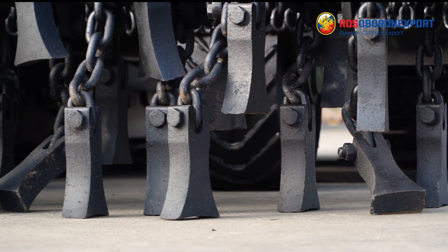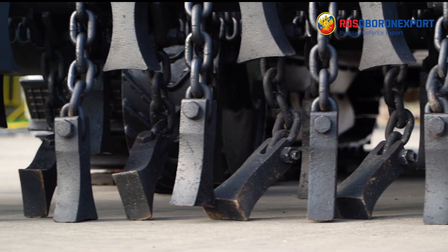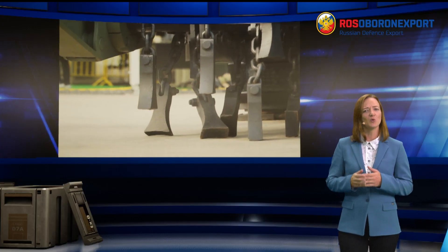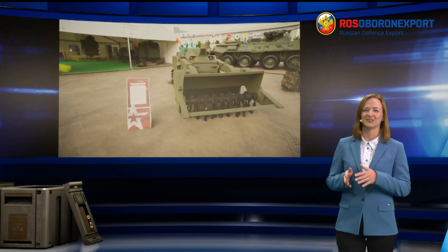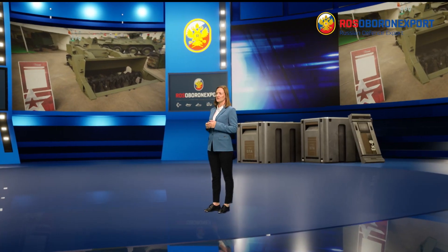After local armed conflicts, there remains a great number of anti-personnel mines and unexploded ordnance that present a threat even in peacetime. Modern engineering means can successfully detect them, but explosive ordnance disposal involves high risks to field engineers' lives.